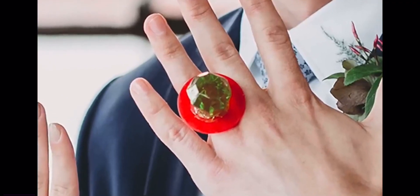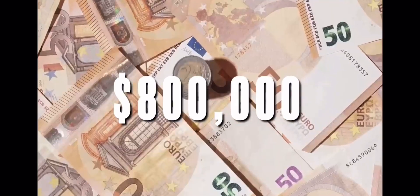He damn near made his diamond ring and wedding band look like ring pops in comparison. And $800,000 on one hand is literally the cheapest thing in this video.